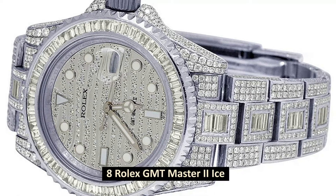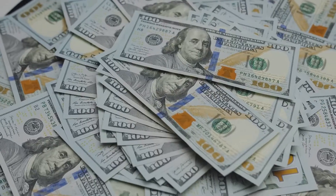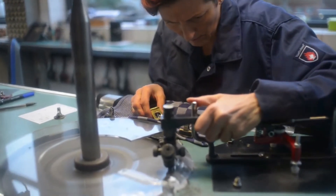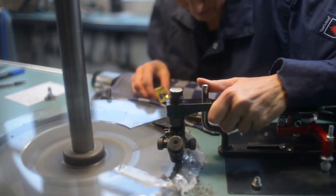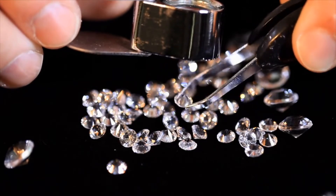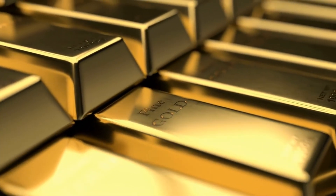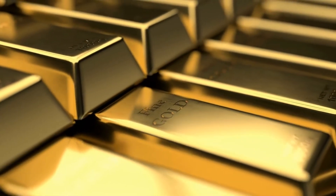Number 8: Rolex GMT-Master II Ice. Retails at $485,350 in 2020. The impeccable craftsmanship of the GMT-Master II Ice is the primary factor that contributes to this watch being the most expensive model that Rolex currently offers. It is entirely encased in valuable stones and crafted out of refined white gold. The dial features a design created out of diamonds and gold, and it also includes a power reserve good for 50 hours in a waterproof case resistant to water up to 100 meters, or 330 feet.